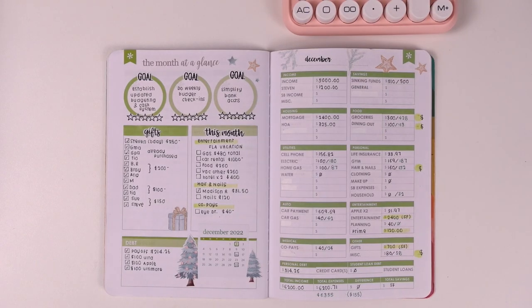First we'll start with the recap of December. This is my full budget setup and I've already gone ahead and updated all the numbers, so I'm just going to walk you through exactly how I ended the month. I feel like this was the very first month where I was truly intentional with my spending, and as a result I feel like I did pretty good overall. I'll link the December budget video here so you can see that full setup.